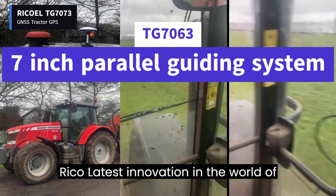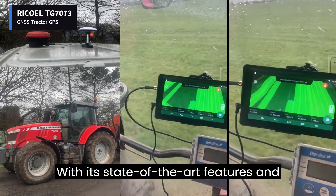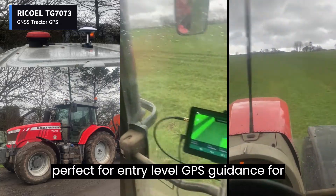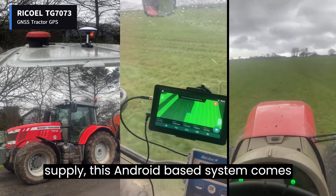RICO-L's latest innovation in the world of precision farming: the 7-inch parallel guiding system for tractors. With its state-of-the-art features and high accuracy, this GPS screen kit is perfect for entry-level GPS guidance for grassland fertilizer spreading. Equipped with an external roof-mounted antenna and a cigarette lighter power supply,